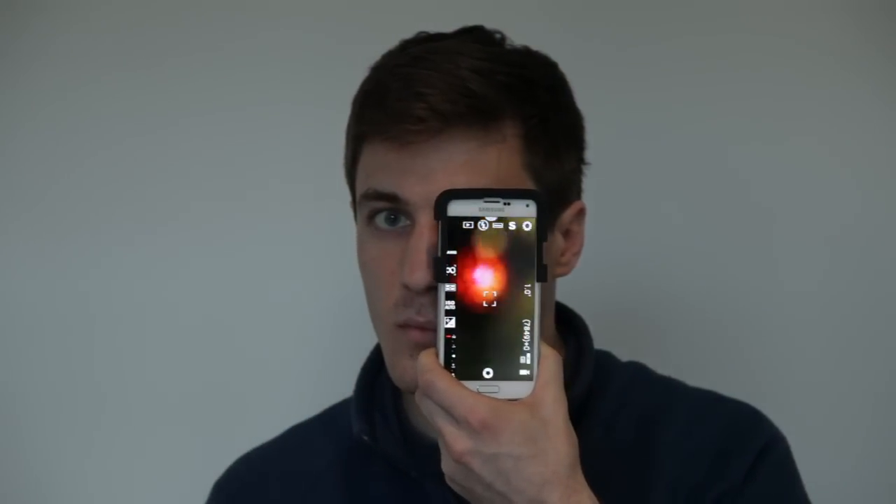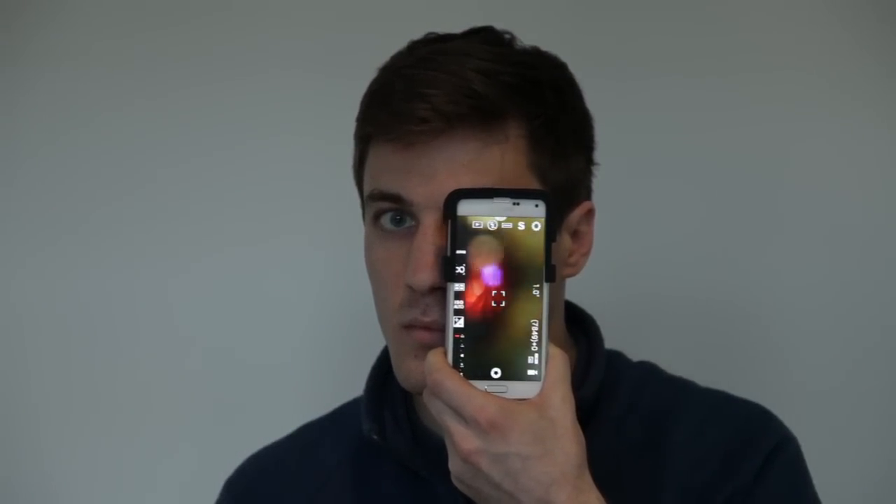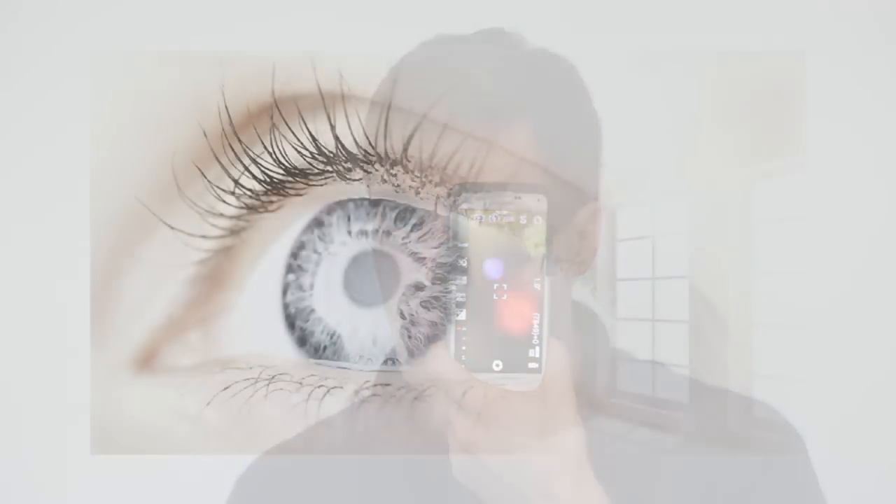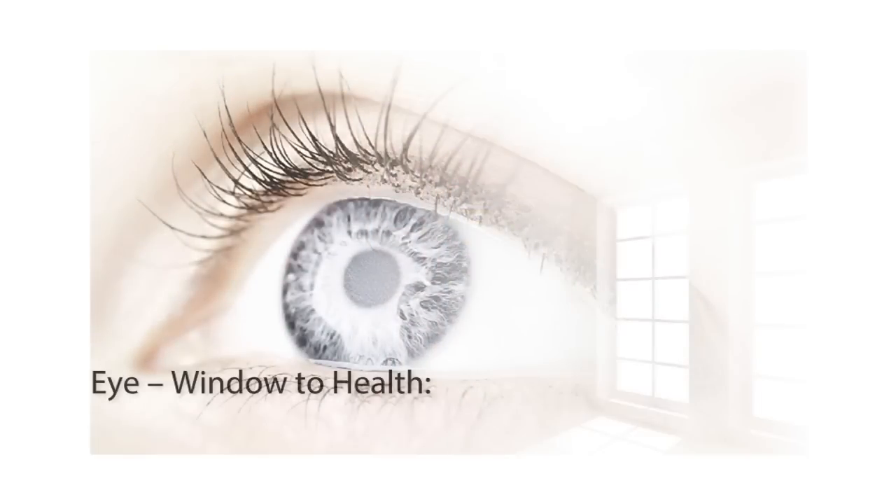Eyes are a window to our health, and if we can see non-invasively our blood or blood flow, even blood cells, it gives you an amazing insight at not only the health of our eye, but many systemic conditions such as diabetes and hypertension.